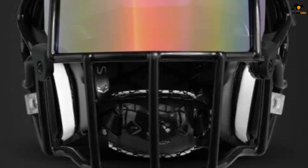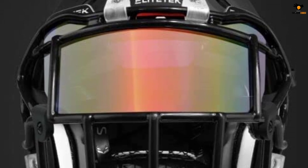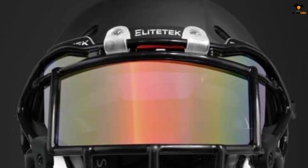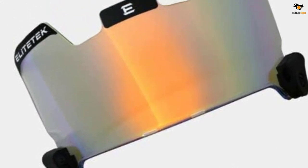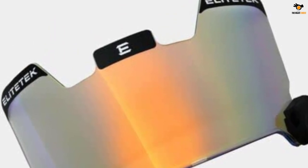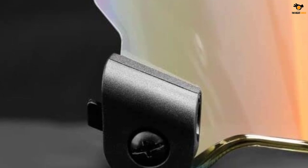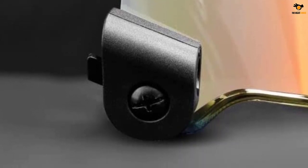Visors fit both youth and adult helmets. Two-clip system allows for simple attachment or removal. Note: application on youth XS and S helmets may be difficult but is possible — it just requires adjustment and patience. Durable polycarbonate injection design engineering allows these visors to withstand tackle football without breaking. Make sure to check with your league regarding approval, as colored visors are typically allowed for practice and non-league play only.